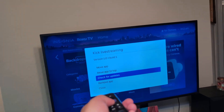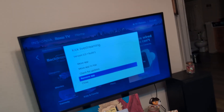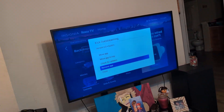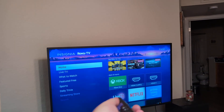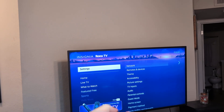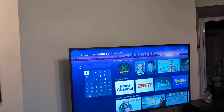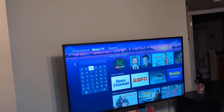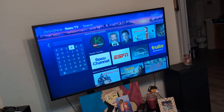If that does not fix it, actually remove the Kick live streaming app, restart the TV, then reinstall it. Go back to Home, go to Settings, then go to Search and type in Kick, reinstall it, and see if that works. A lot of times that will work.